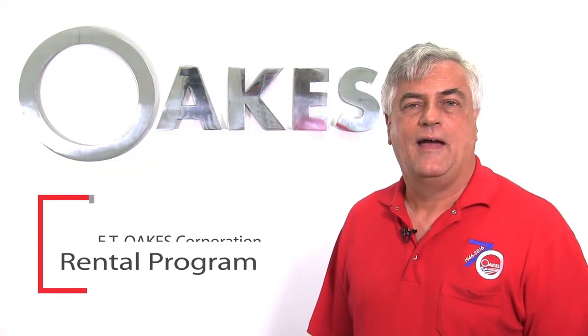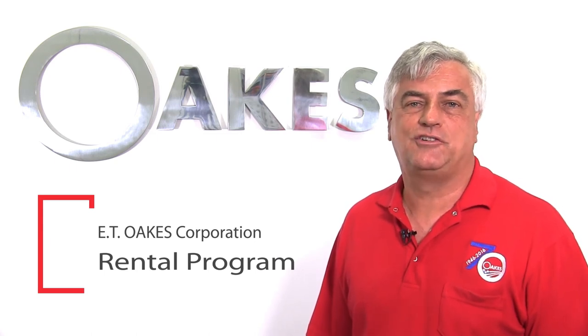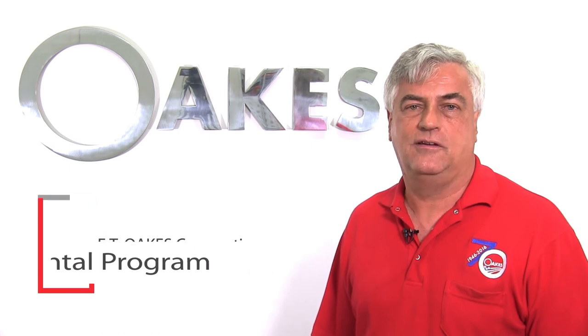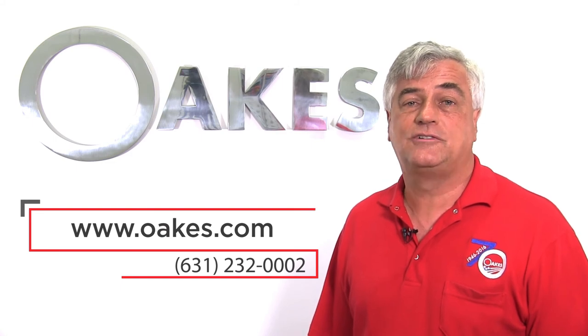Our rental program has been very valuable to new customers who may not be familiar with Oaks equipment. This program gives you a chance to try our products while testing your application in your bakery. For more information you can contact me at ET Oaks or visit our website at oaks.com.